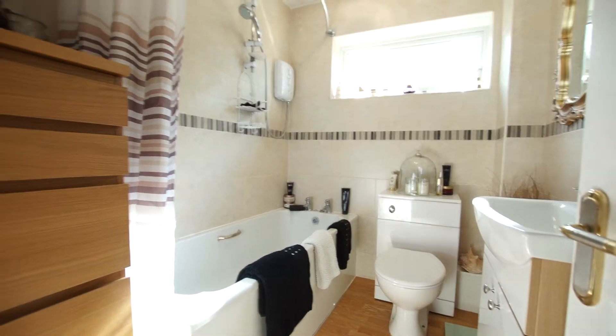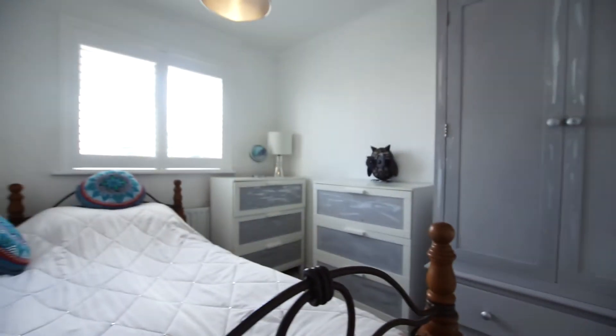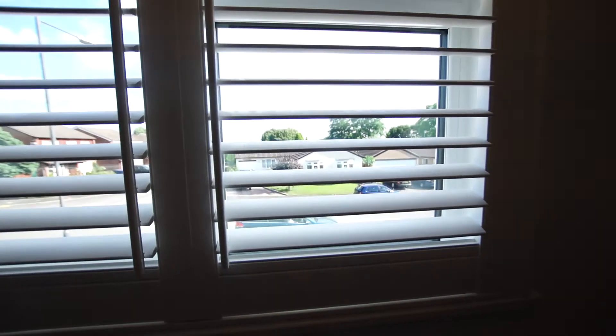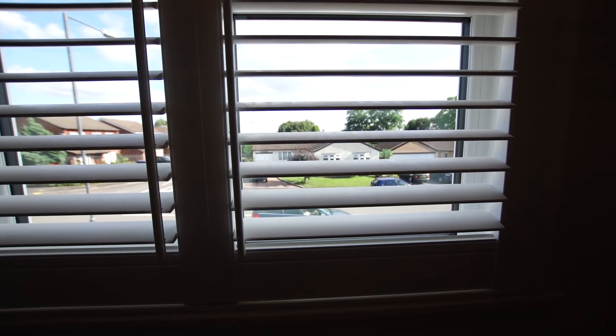We have an attractive bathroom, and then we come to the front of the property where you've got the third bedroom. The views across from the top of the Woodlows to the centre of Warwick are particularly attractive. If you'd like to view this property, please get in touch and we'll be pleased to arrange a viewing for you.